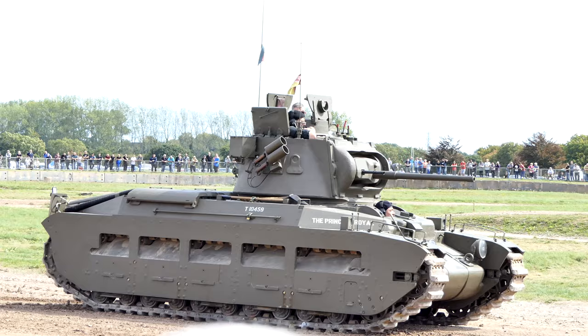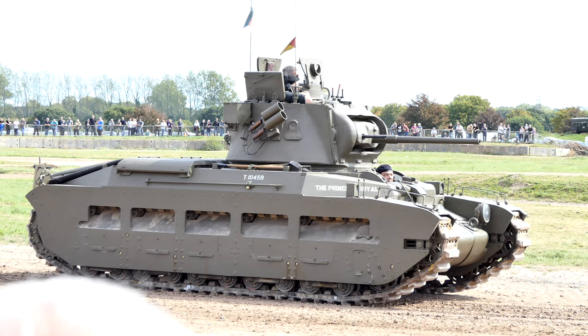Now, this particular Matilda II — if you follow us on any of the websites or YouTube, we've covered it in detail there.